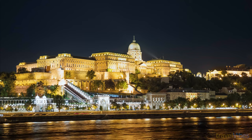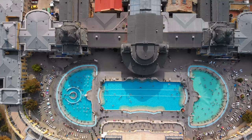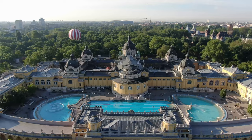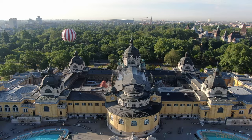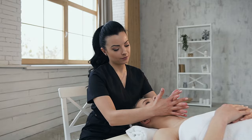Number 8: Széchenyi Thermal Bath. A trip to Budapest wouldn't be complete without a visit to one of its many relaxing thermal baths. There are seven thermal baths in the city, but the most popular and biggest is the Széchenyi Thermal Bath. It has 18 pools of different temperatures, both inside and outside the building, as well as 10 saunas and steam rooms, plus luxury spa treatments and massages.